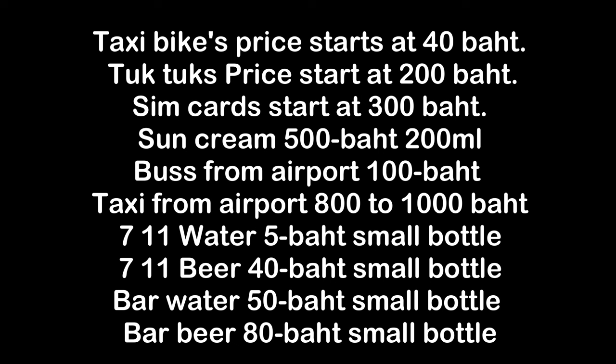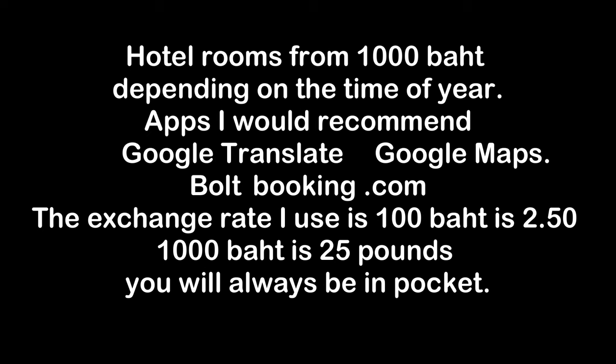If you need to stay connected, SIM cards can be purchased at the airports or in Patong. They are inexpensive, starting at 300 baht for 30 gigabytes. However, you can save money by using free Wi-Fi at hotels, bars, and restaurants, as most have internet connections.